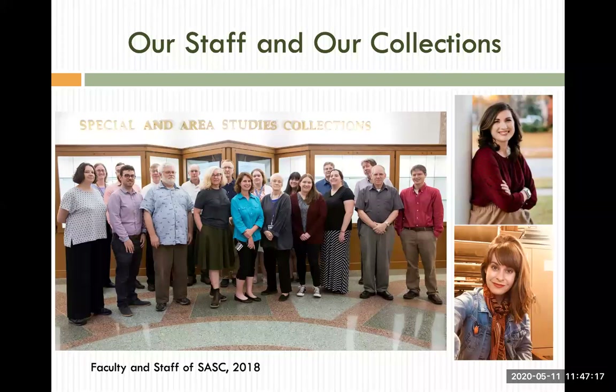Here is our department, and it gives you a general idea of the team of diverse and gifted individuals with a wide range of expertise and skills that come together to accomplish the work of collecting, preserving, describing, and making available our collections and materials. All of these great people contributed to this PowerPoint, and many are looking forward to future presentations.